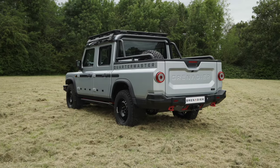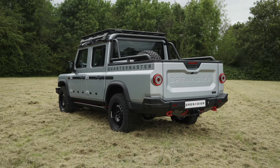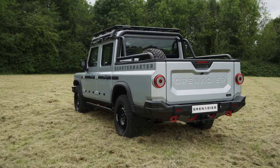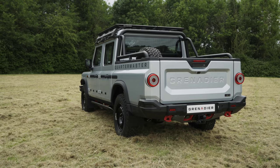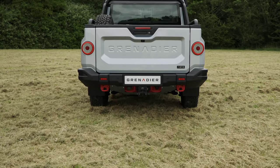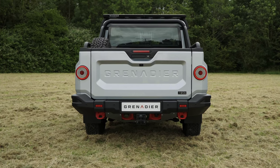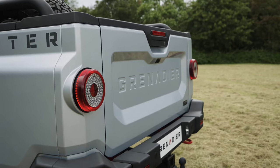Let's talk about the design of this particular pickup. The exterior of the Grenadier Quartermaster features a simple yet rugged and utilitarian design, with a boxy shape that pays homage to the classic 4x4s of the past. The large grille and angular lines give it an imposing look, while the chunky tires and raised ground clearance add to its off-road capabilities. It is also fitted with practical features including front and rear recovery hooks, side steps, and a roof rack for carrying gear.